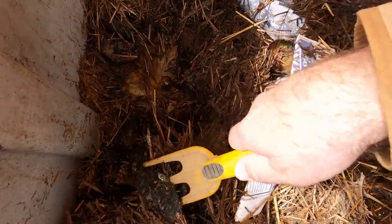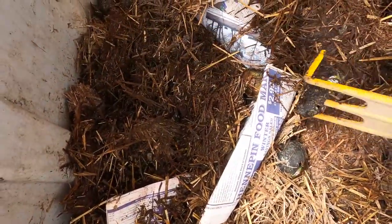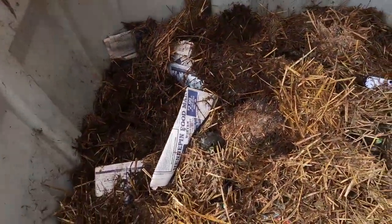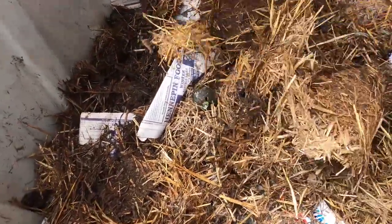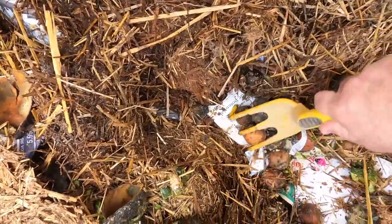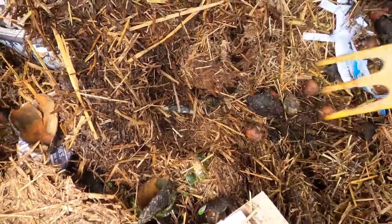Oh, it is real wet down there. All right. It's interesting — in one bin you can have a really wet side and a really dry side. So let's dig out this little area and see how these little pockets — that's where they're going to be.